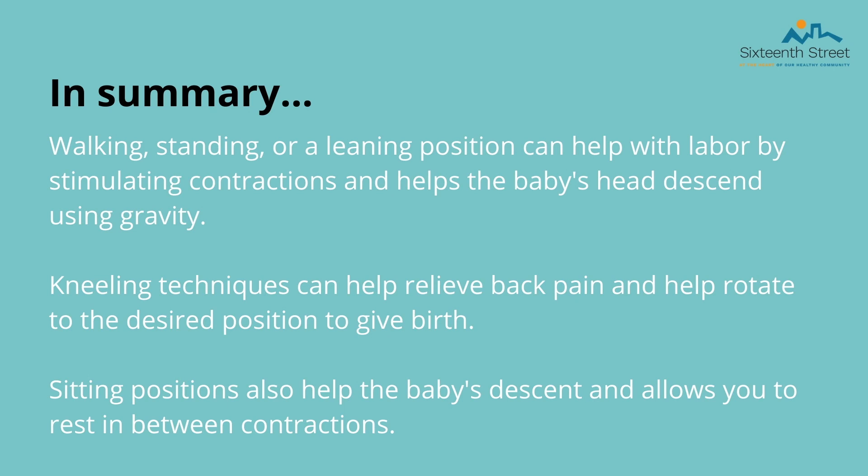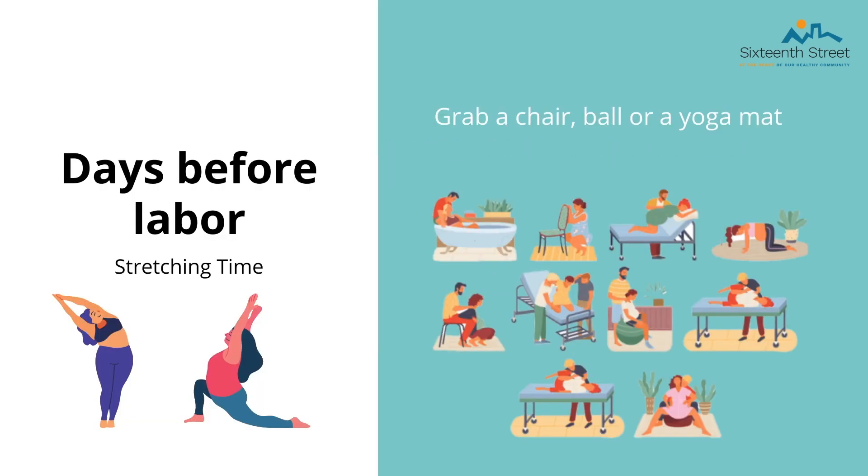These are some positions that can help you manage contractions throughout your labor — pick some that are most comfortable for you and practice them before birth as well. For the second phase during active labor, positions that can help you push include lying on your side, kneeling or leaning on a prop, standing against your partner, the typical birthing position, and a leg spread. Now we are going to switch gears and talk about what to expect right before labor and during early labor.